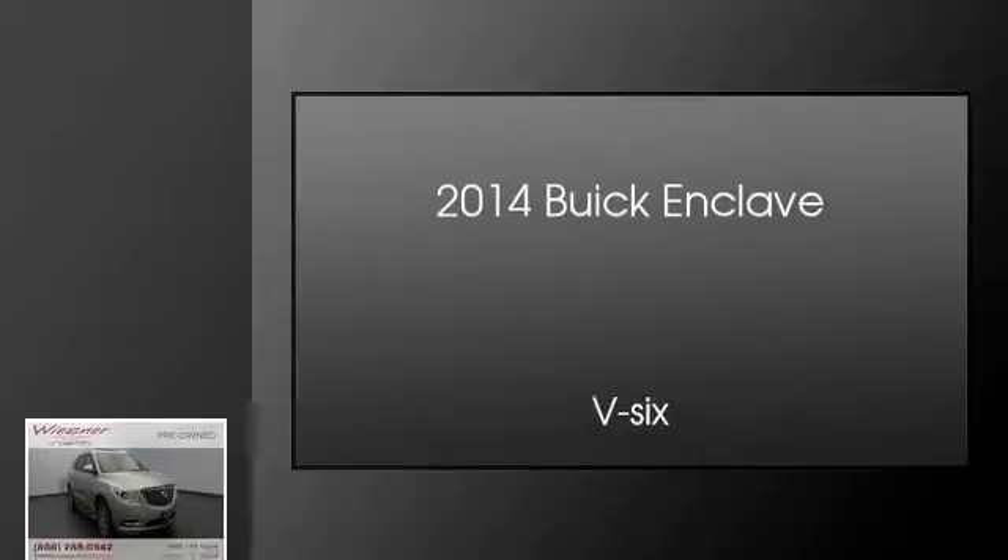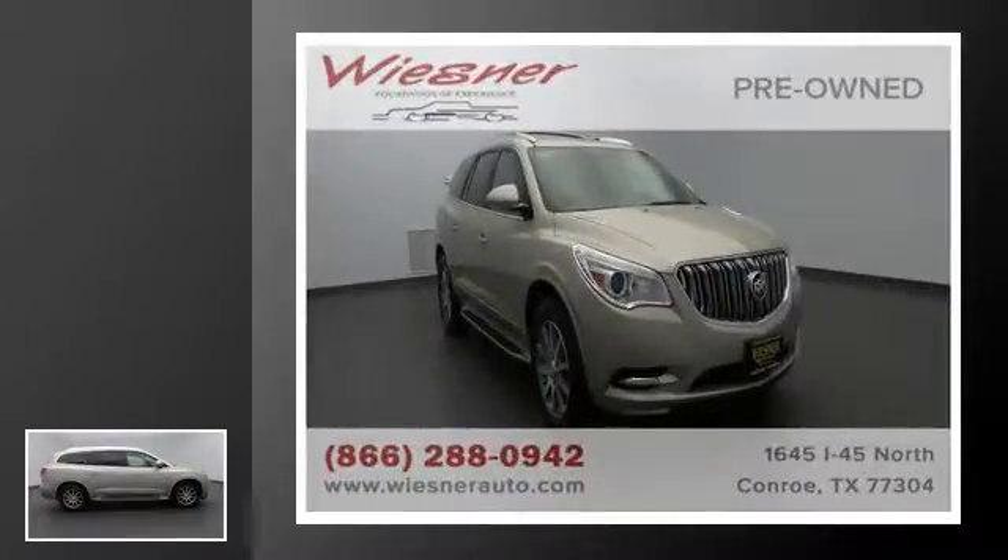This is a 2014 Buick Enclave. This crossover has an automatic transmission and a V6.